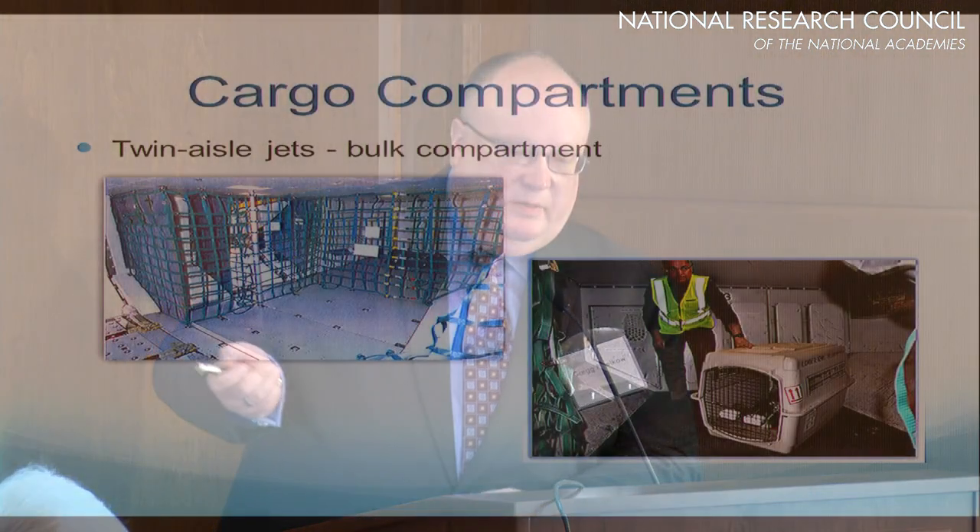The bulk compartment is the very last compartment in the very tail of the aircraft. On the big planes it is somewhat fairly large — you can almost stand in it. But you still have a very limited amount of space available in this compartment.